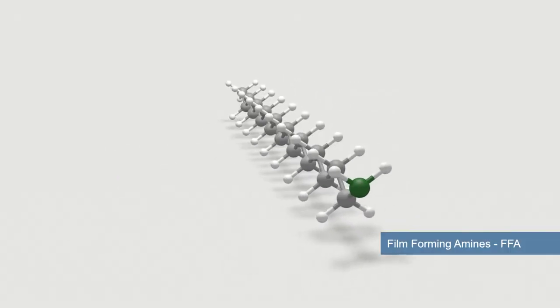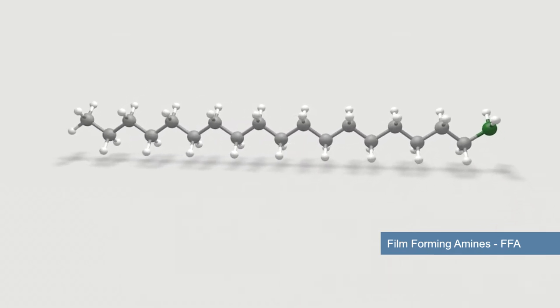Film Forming Amines, FFA for short, is Framatome's innovative chemical method, qualified and continuously improved for use in nuclear power plants.